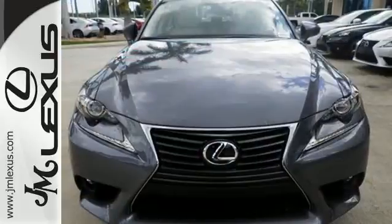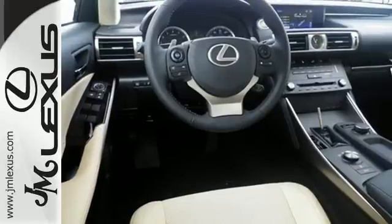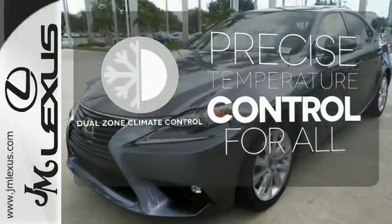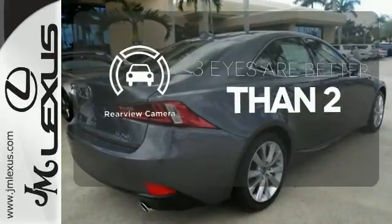With Lexus Enform, Lexus Display Audio, and the power moonroof, you're open and connected to the world you're actively reinventing. No one will complain about the temperature with the dual zone climate control. The backup camera gives you a clear picture of what's behind you.